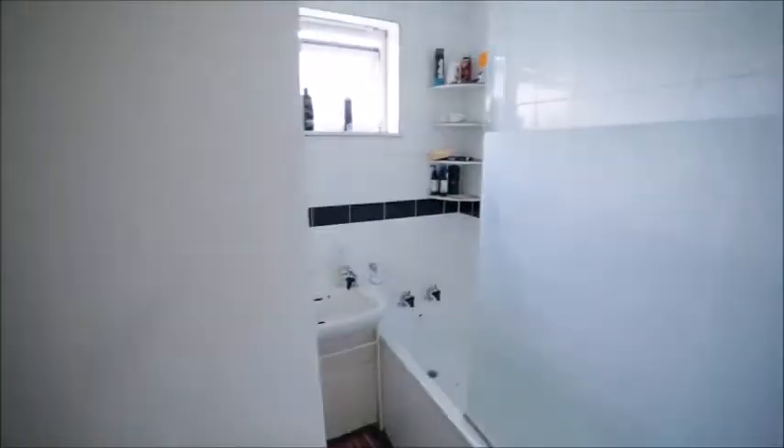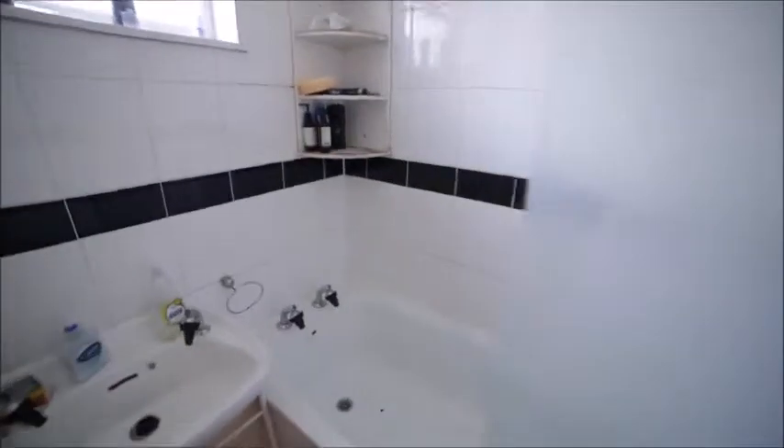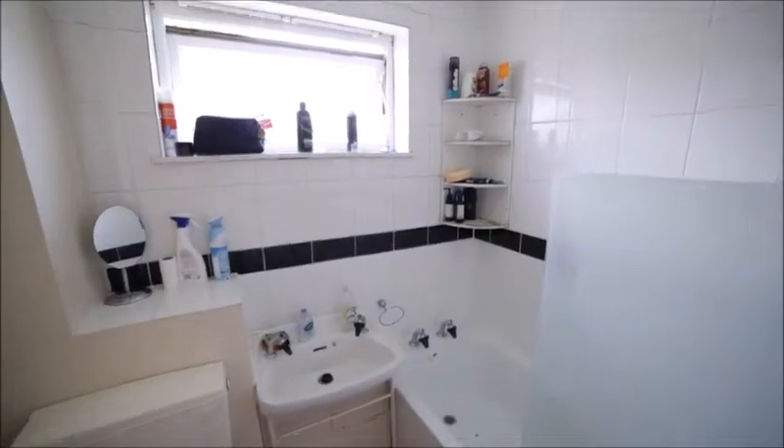And here is the bathroom. The bathroom has a bath, sink, and there's a shower option as well. Window and toilet. So this is the bathroom. There's some extra storage as well.